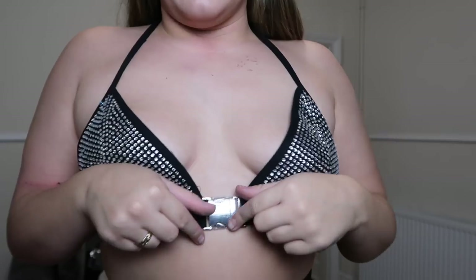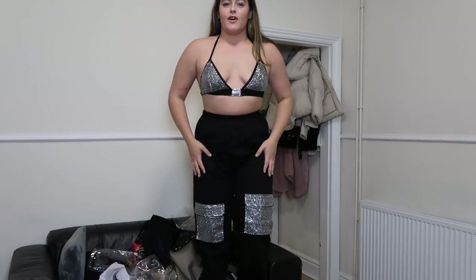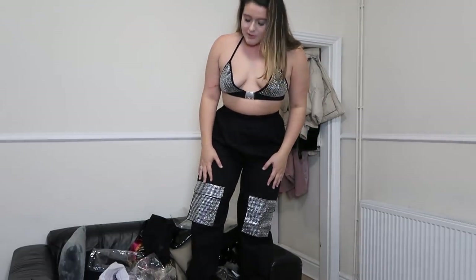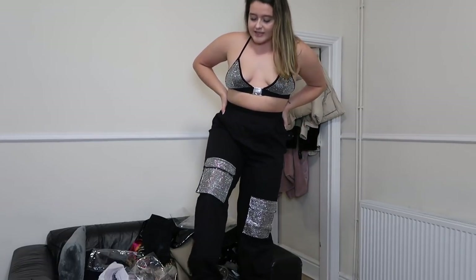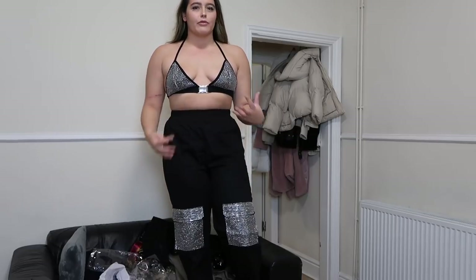Outfit number four - I think Jessie's modelling this in the photos and I was like wow, she looks amazing. Obviously this is quite a booby one, but it's all glittery with little diamantes everywhere, a silver buckle at the front and a normal black strap at the back. Matching black cargo trousers which, if I was cool enough, I would keep - because they look fucking sick. The pockets are fully functioning - you can put your phone, keys, cards in there - and they're quite deep pockets too.